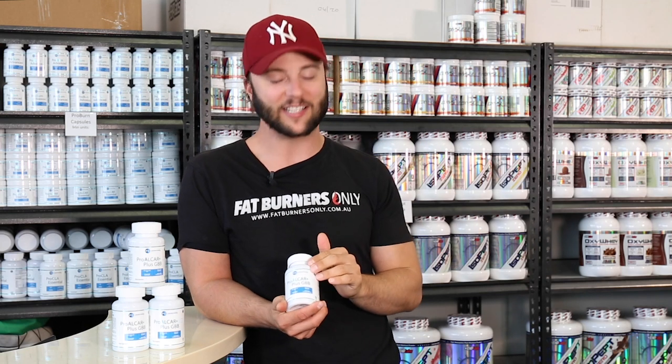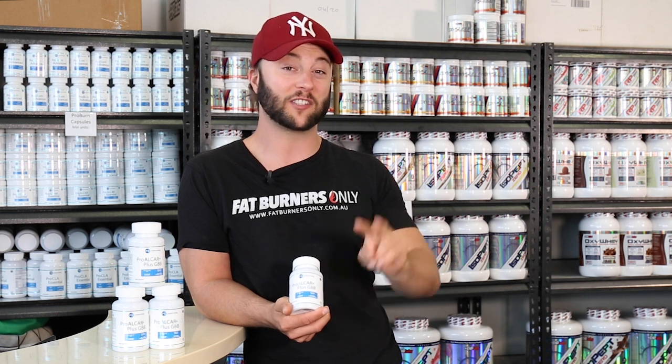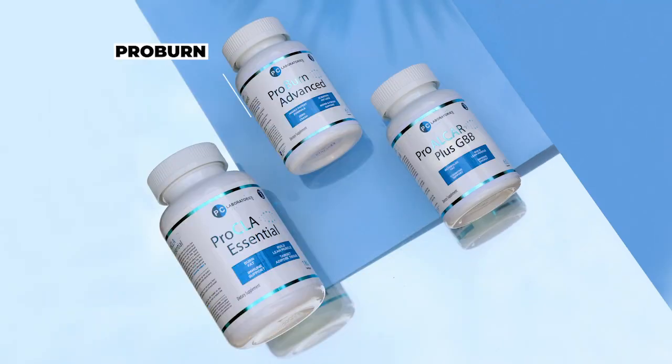Hi Burners, here we have PC Laboratories' awesome product, Pro Alcar Plus GBB, which is step two in the three-step fat loss system. Now step one is Pro Burn Advanced, the calorie burner.